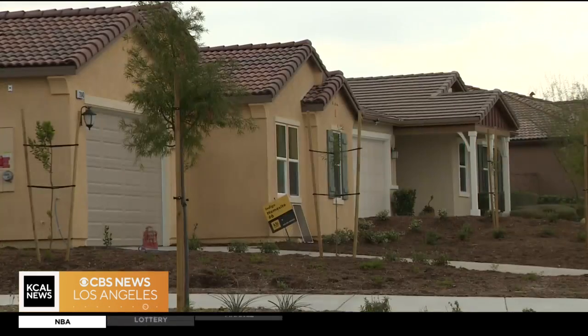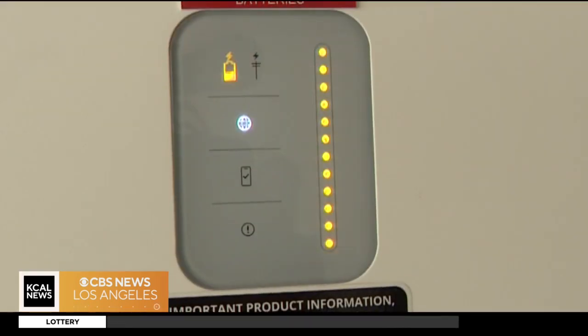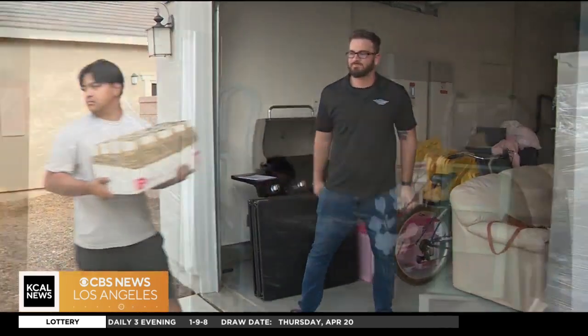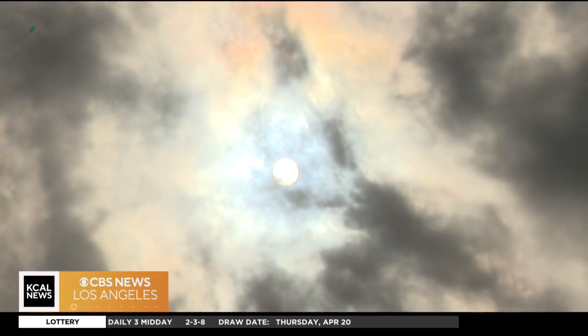But the idea of what's to come is exciting. Having our own solar grid here, and having just that security of not having any blackouts, it's very important. As is going green. And homeowners like Perez say being a little less dependent on big utility has him feeling home free. Joy Benedict, KCAL News.